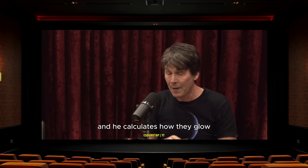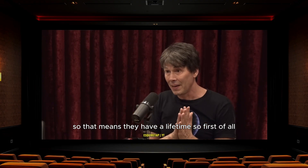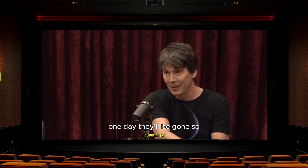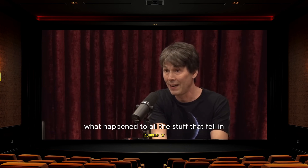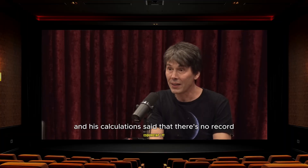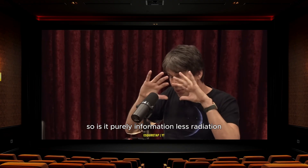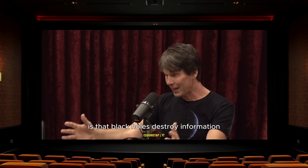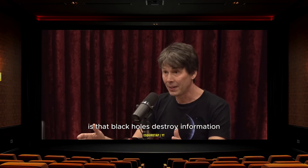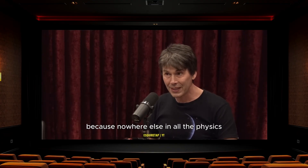He discovered these things glow, and calculated how they glow. They're very low temperature, but they emit things, which means they shrink over time — they have a finite lifetime. That means you have to address the question of what happened to all the stuff that fell in. His calculation said there's no record at all of anything that fell in within all the radiation that comes off the black hole — it's purely informationless radiation. So according to that calculation, black holes destroy information.